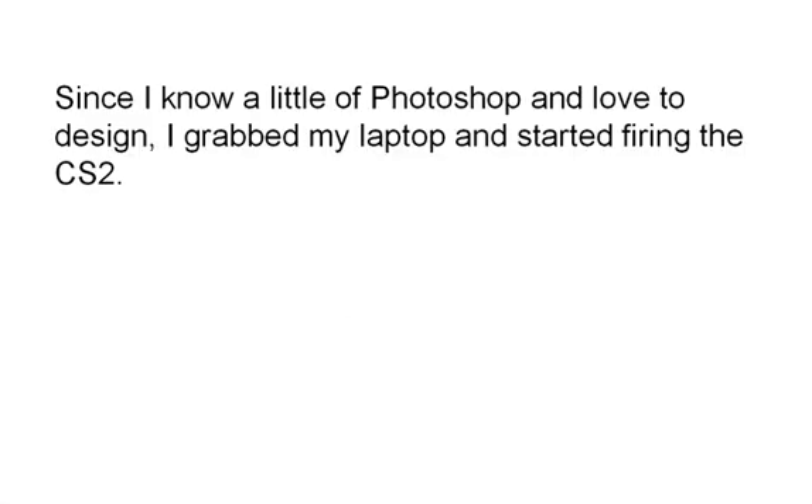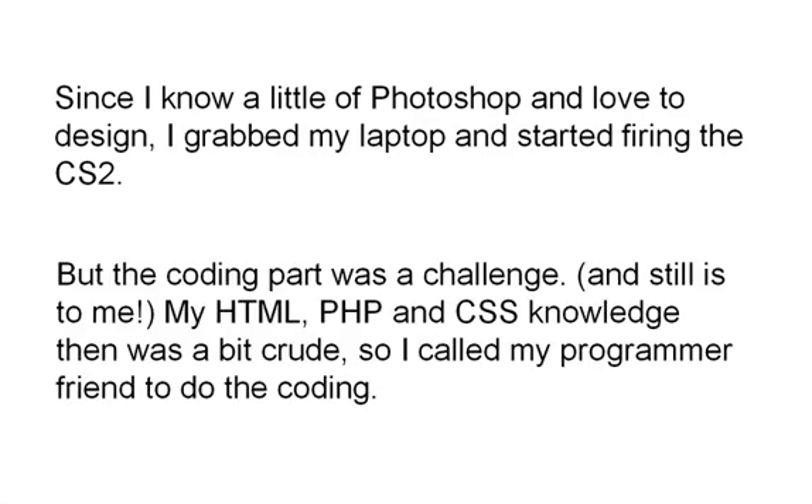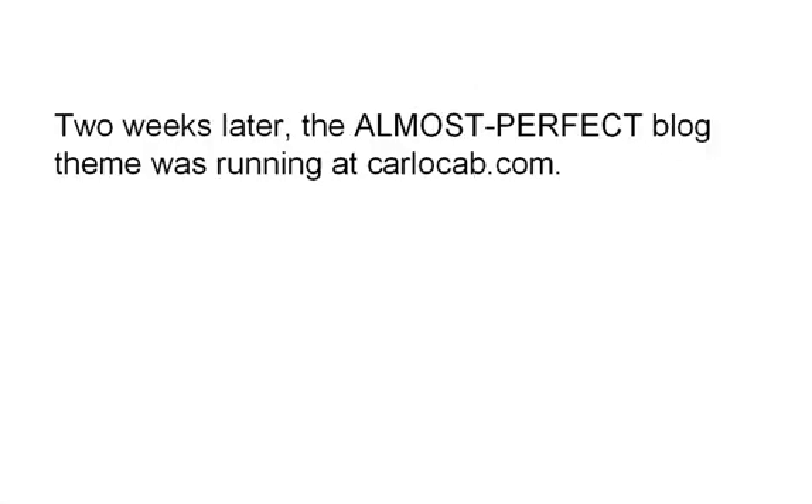Since I knew a little Photoshop and love to design, I grabbed my laptop and started firing up CS2. But the coding part was a challenge, and still is to me. My HTML, PHP, and CSS knowledge then was a bit crude, so I called my programmer friend to do the coding. Two weeks later, the almost perfect blog theme was running at KarlOcab.com.